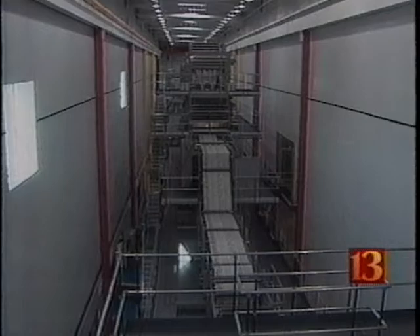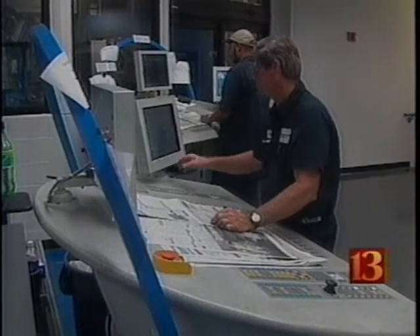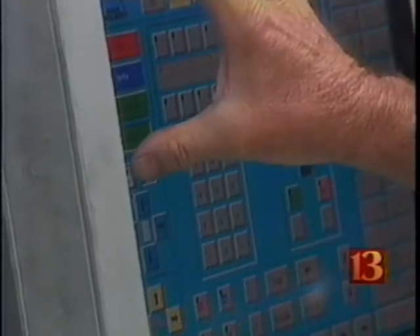The press will help the paper increase quality, color, and speed, and reduce paper wrinkles. Workers trained on this computerized system for almost a year, all getting ready for tonight's big switch.